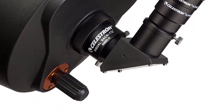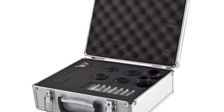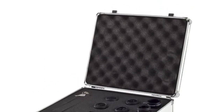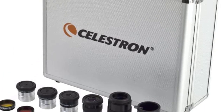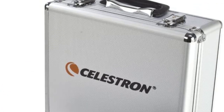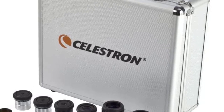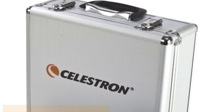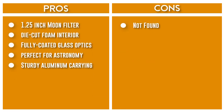These filters are 1.25-inch in diameter and are Kodak Wratten numbers 12, 21, 25, 56, 58A, and 80A. Also included is a 1.25-inch moon filter — a neutral density filter which allows you maximum enjoyment of the moon during brighter phases. Finally, a sturdy aluminum carrying case fits all of the above items in the die-cut foam interior and has room for additional accessories. With all of these components, this telescope accessory kit offers everything you need to make the most of your stargazing experience.